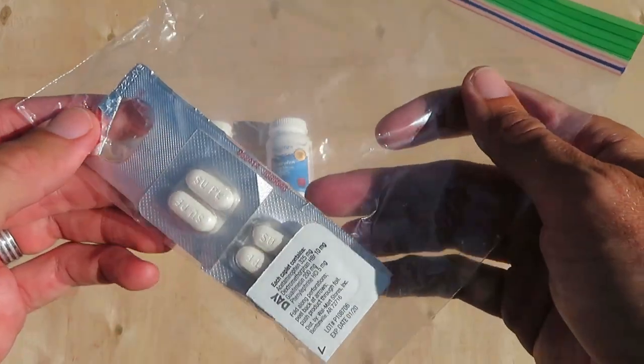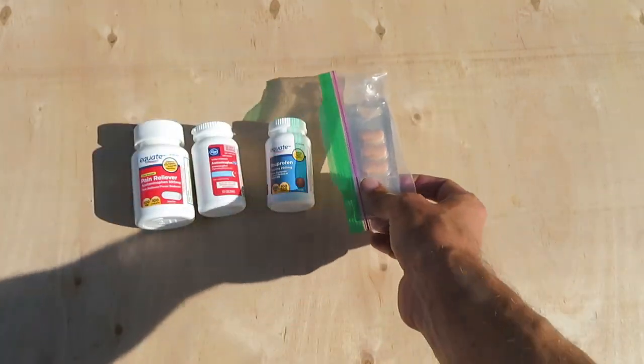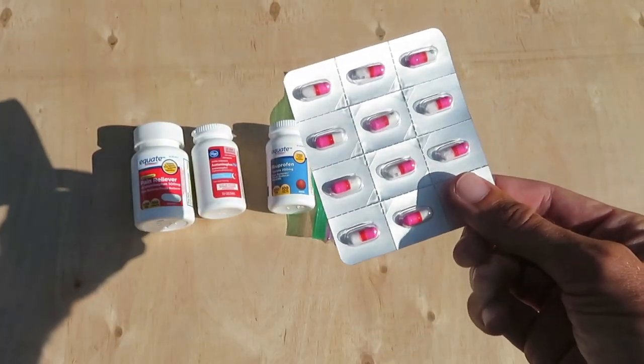In here we've got some medicines. This is basically cold medicine — I believe this is Mucinex. Benadryl, allergy medicine.